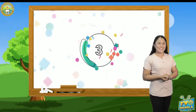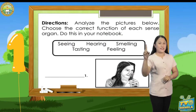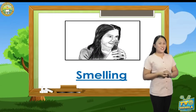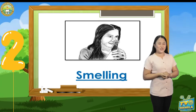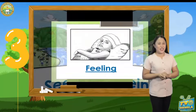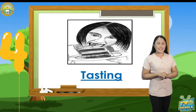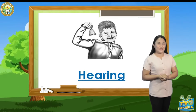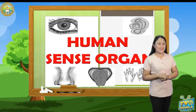Are you done, kids? Now, let's check your answers. For number one, the answer is smelling. Number two, the correct answer is seeing. Number three, the answer is feeling. Number four, the answer is tasting. And number five is hearing. Did you get the five correct answers? Excellent!